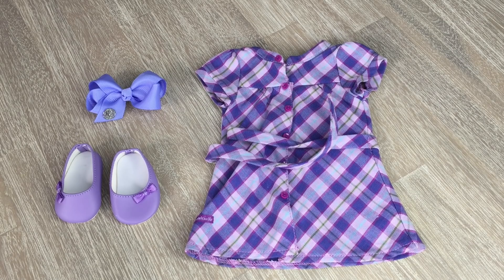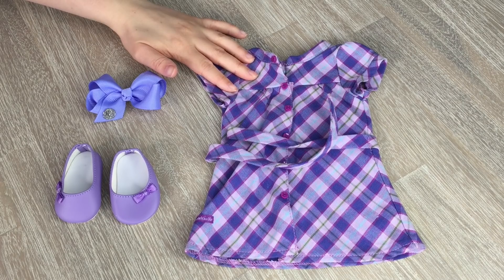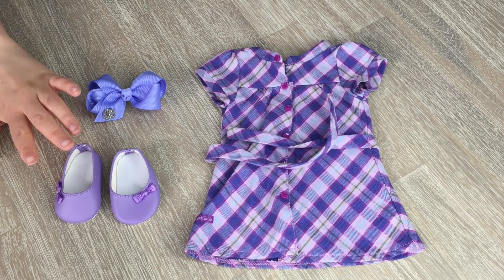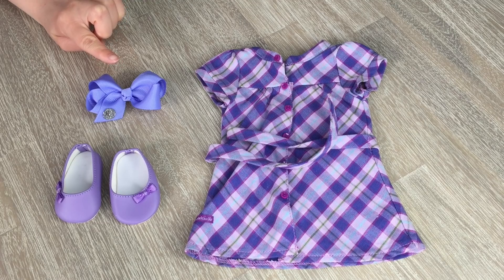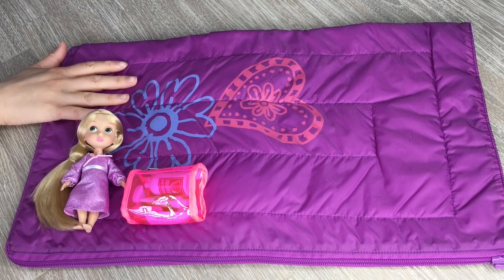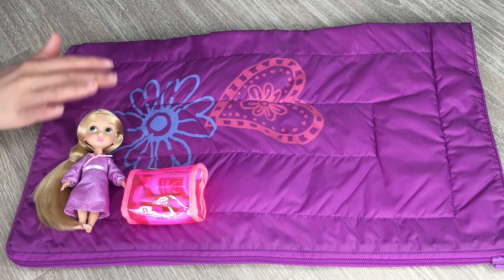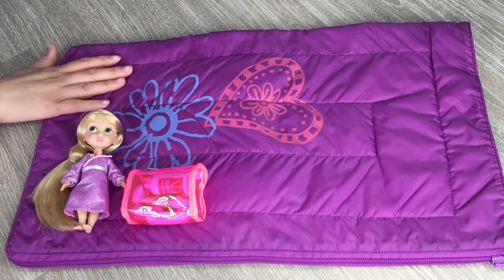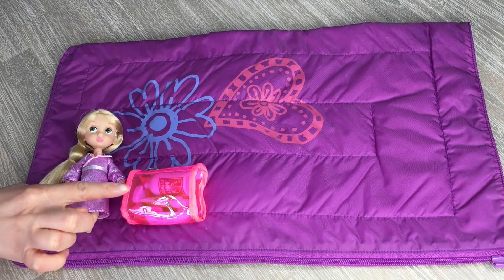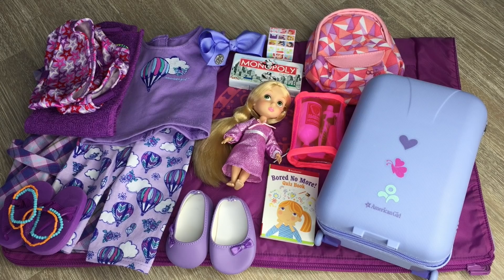Here's the outfit Rapunzel will be wearing the next day — it's very cute and casual, purple again, with matching shoes that have little bows on the side and a purple bow to finish off the outfit. The last few items include her sleeping bag, which has a zipper on the bottom and turns into a bag for easy storage. I'll also be bringing a toiletry bag and a really cute little Rapunzel mini doll. Here's an overview of all the items for Rapunzel — everything is very cute and perfect for her personality.